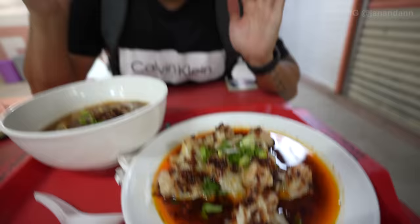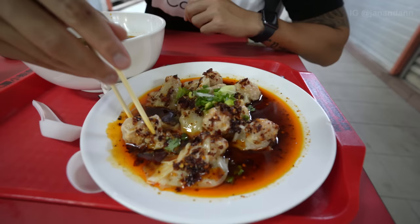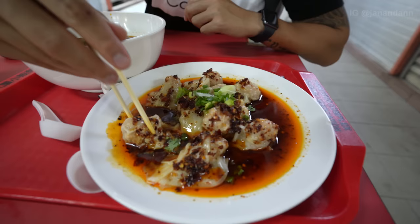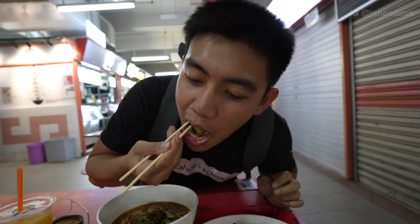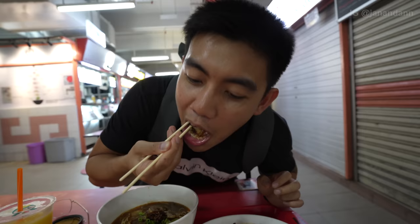This smells amazing. I'm gonna give the spicy wonton a try first because I love spicy food — it's been looking at me. It looks amazing with the chili oil. Oh my gosh, that's amazing. 10 out of 10! It's not even that spicy babe, I think you'll like it.